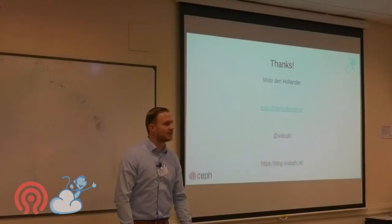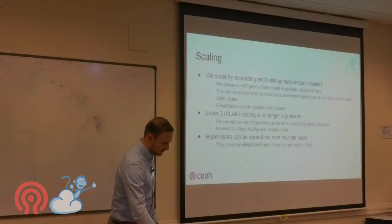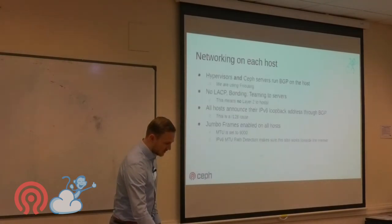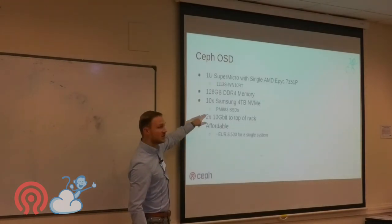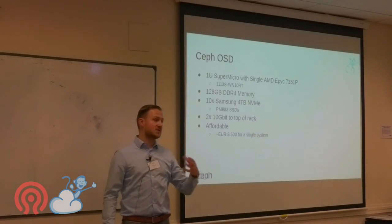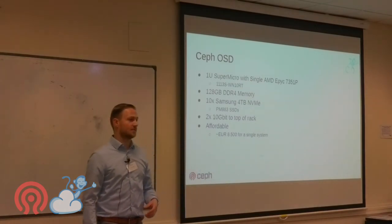On OSD counts: each Ceph host has 10 OSDs, and we have about 15 to 17 hosts per cluster, giving us 150 to 170 OSDs per cluster.